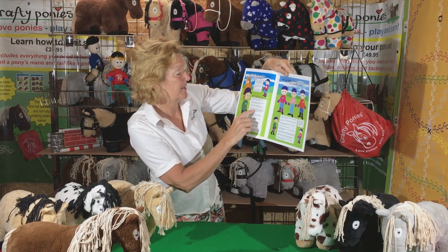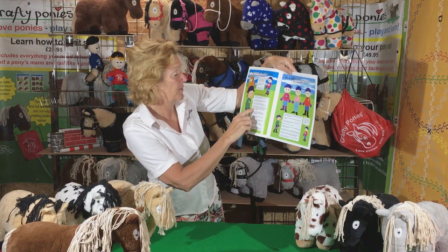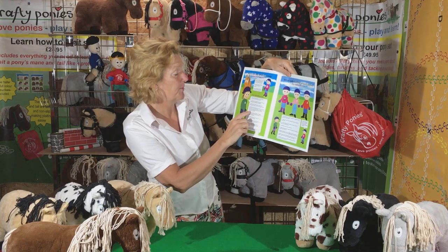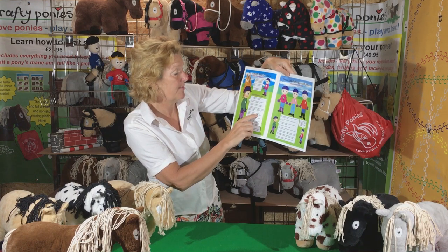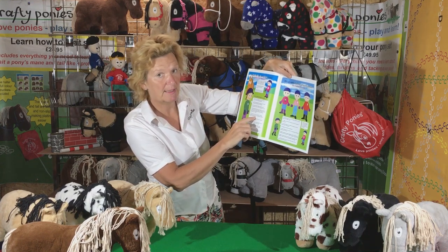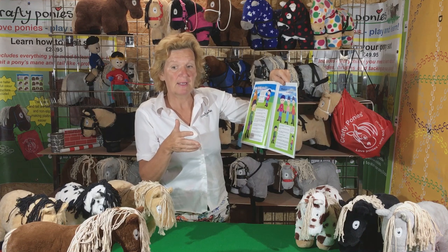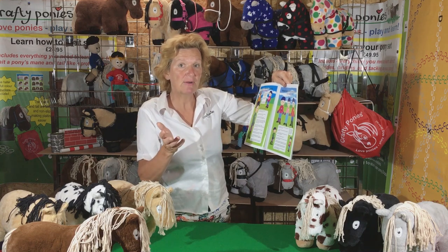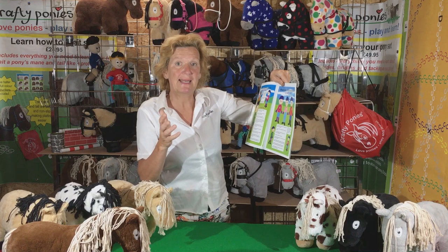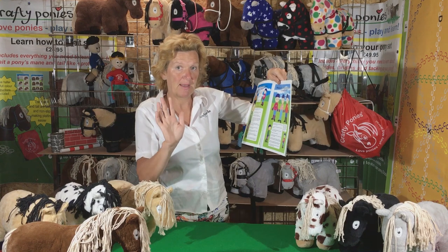Number three: riding hats protect your head and should always be worn when riding. It is good to use them when handling ponies too. Gloves protect your hands. Number four: do not run, shout, scream or make sudden movements around ponies. Never be angry around ponies. If you're feeling yourself getting cross, make sure your pony is safe — put him in a field, tied up or in a stable — then just walk away. Ponies don't understand anger and they get upset if people are angry. So just keep calm and then go back to your pony.